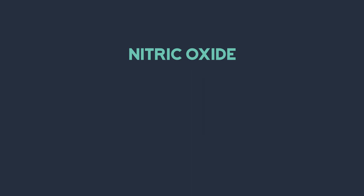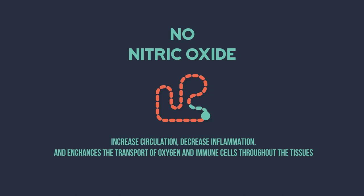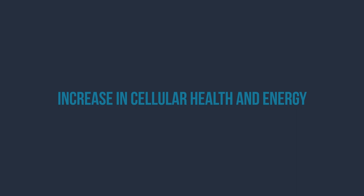And the third, nitric oxide, or NO, which increases circulation, decreases inflammation, and enhances the transport of oxygen and immune cells throughout the tissue, ultimately resulting in the clinical outcomes of reduction in pain, reduction in inflammation, increased range of motion, and helping the body heal itself, leading to an increase in cellular health and energy and acceleration of the healing process.